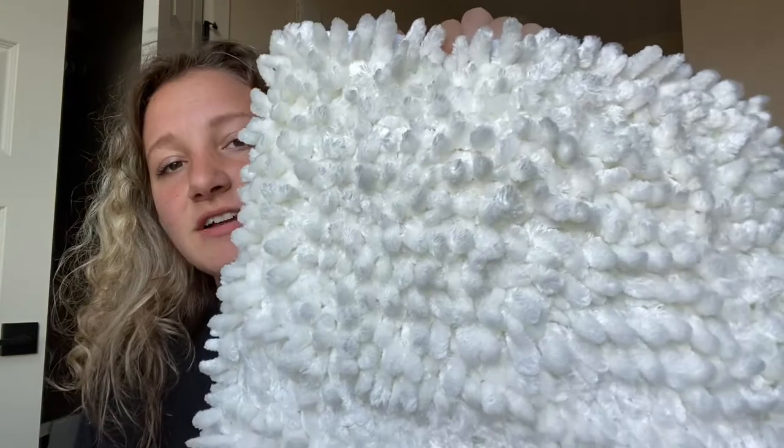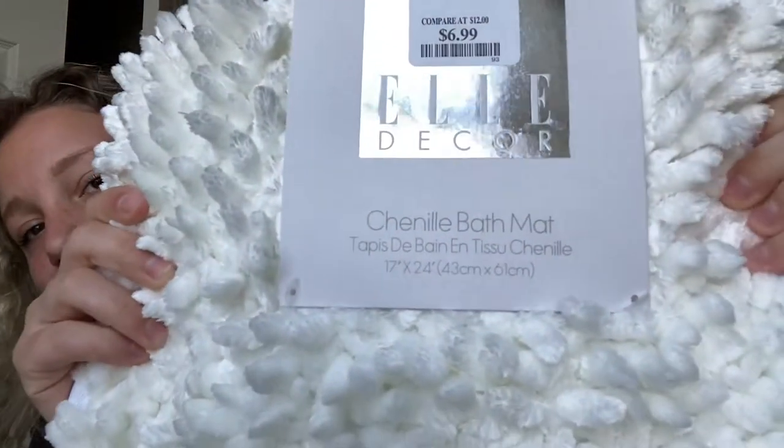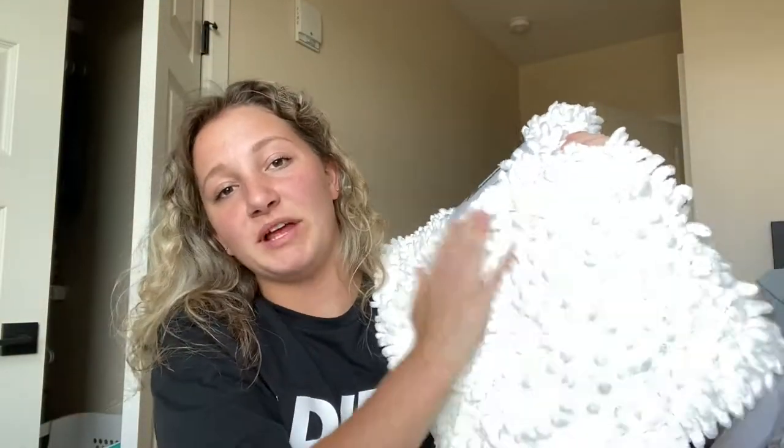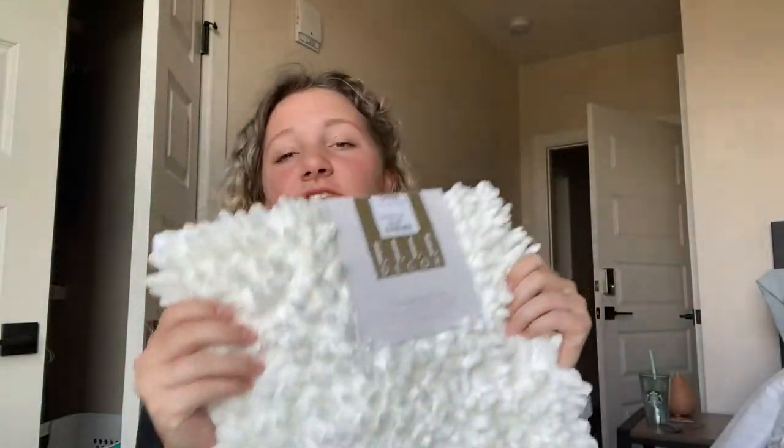It's hard to see on camera but it's a chenille material — I have a blanket in this same material too. Anyway, this was seven dollars so I got it. And then I got two bath mats because the one I have in there right now just isn't enough.